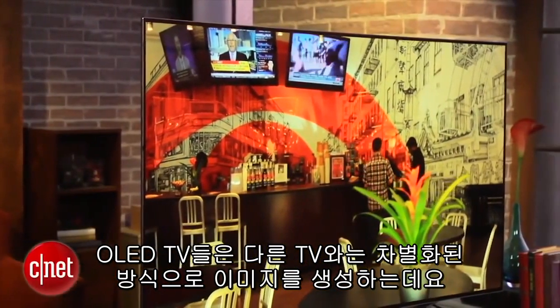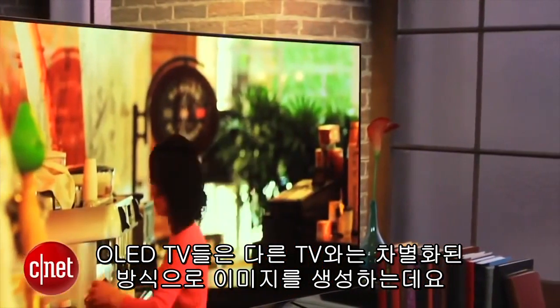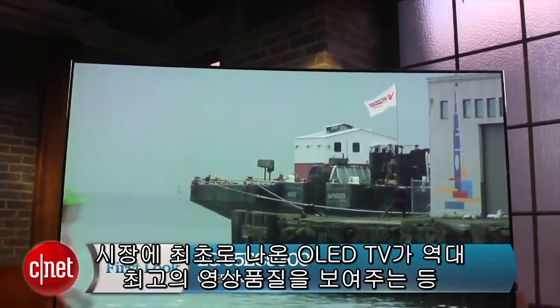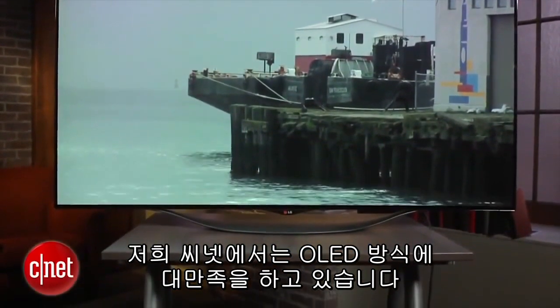OLED televisions produce their images via a different technological process to other kinds of TVs, and we at CNET have been very fond of the result, with the first OLED TV we reviewed producing the best picture quality we've ever seen.